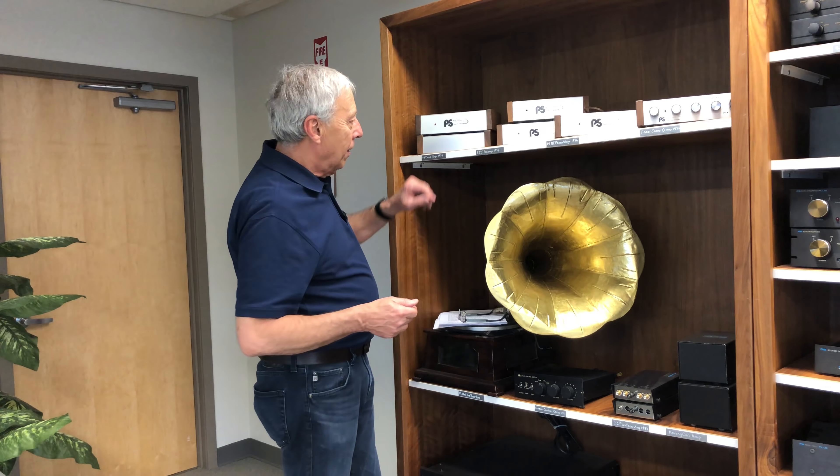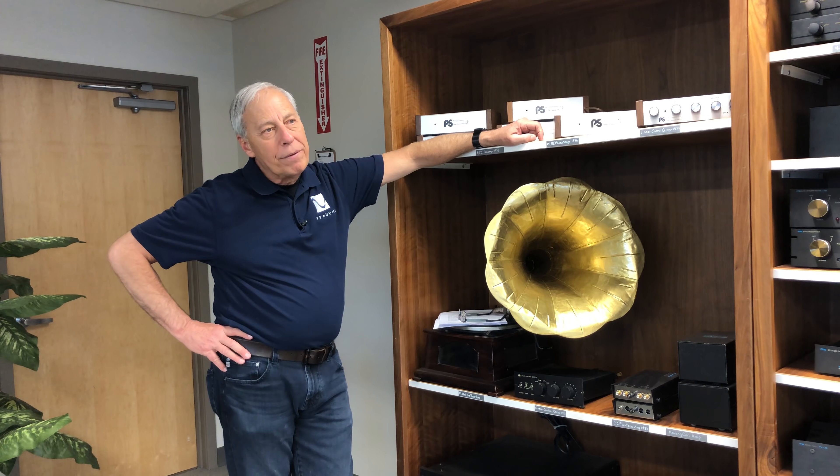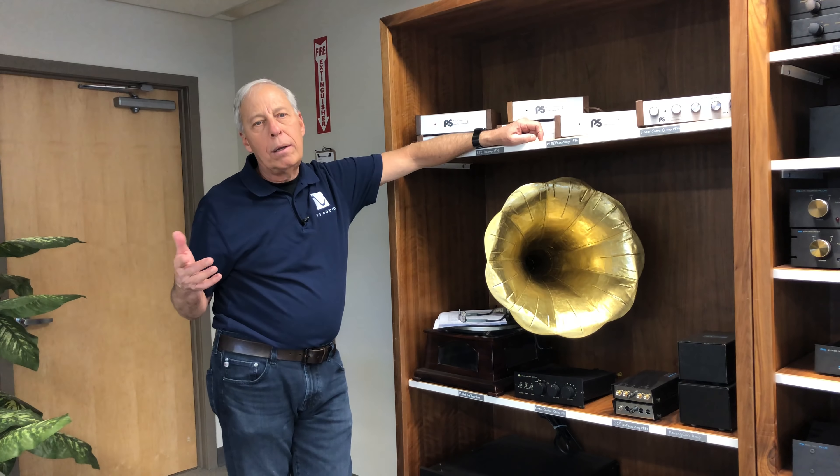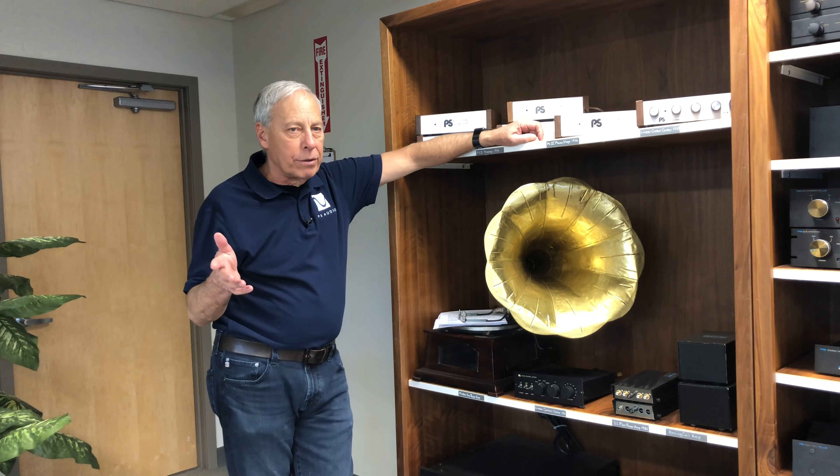But more importantly, we know that horns amplify — they are acoustic amplifiers. The real essence of this question is: since speakers have to be relatively flat, all the drivers have to have the same output. Since we don't typically put a horn on a woofer, how is it that they match? And that's the heart of his question.